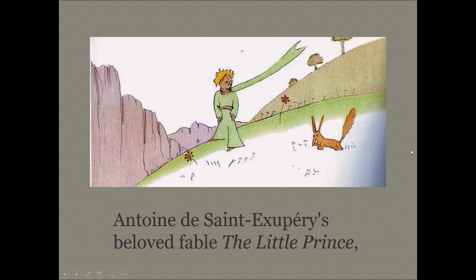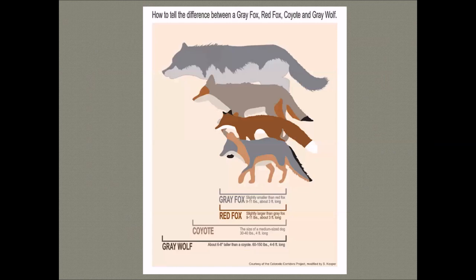Mike asked about relative sizes in the canine family. Here is a scale of different animals: the gray fox is a smaller fox, the red fox is a bit larger, the coyote can be up to 40 or even 50 pounds, and the gray wolf can go up to 120 pounds or more. So there's quite a difference in size — they're fairly unmistakable when you see them.